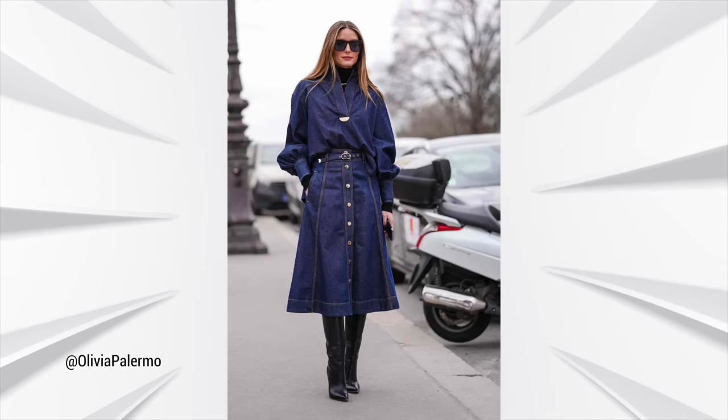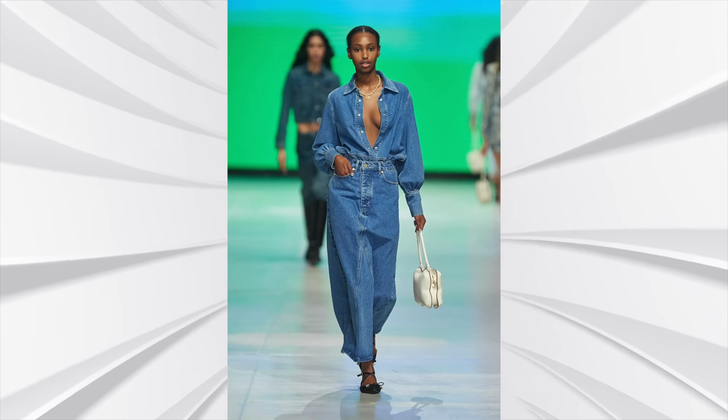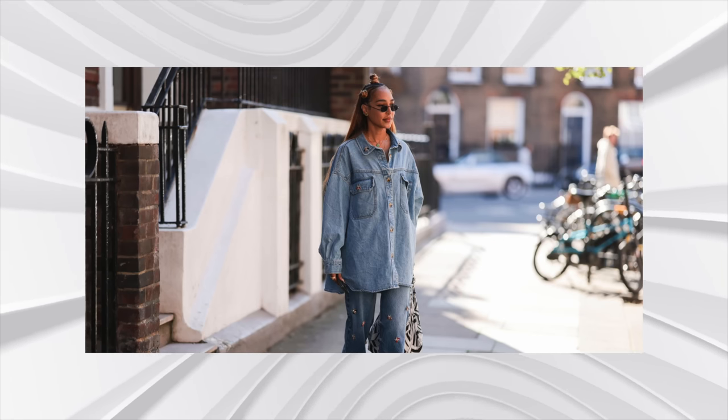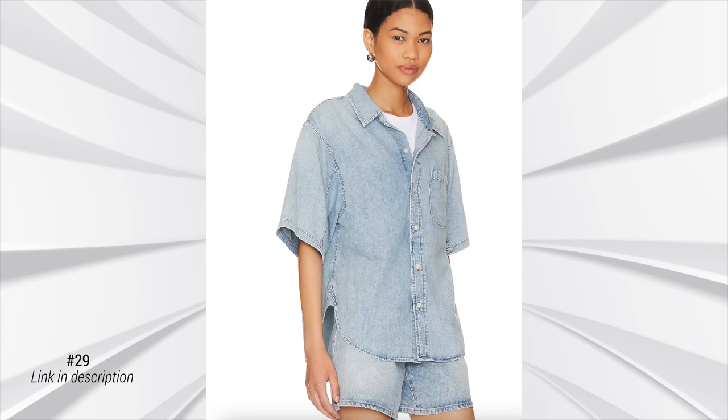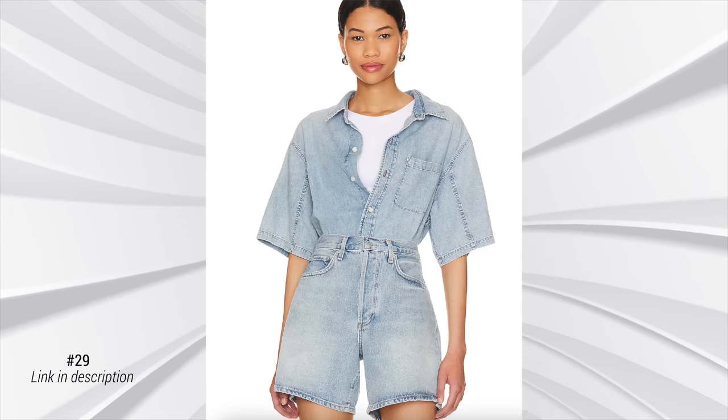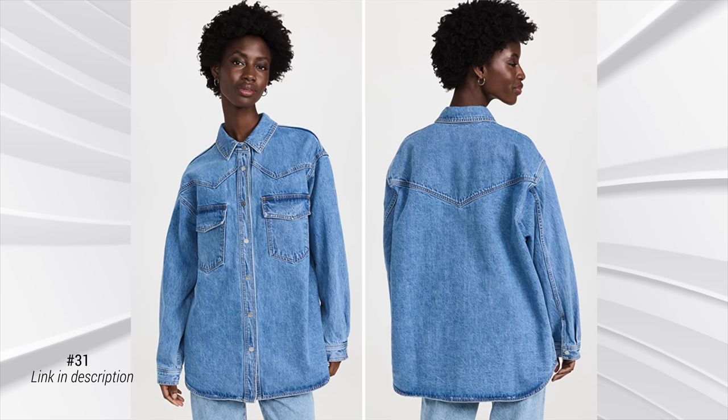Last but not least, denim shirts are also having a moment — very much because double denim is trending, and a denim shirt is an easy way to achieve that look. A denim shirt doubles as a jacket; lightweight denim or chambray shirts are great — they cover your arms and give you that extra layer when you need it. They can also be tied around your waist, worn just like a denim jacket in a spring-summer version. My tip: look in the menswear department — better price, more variety. Anyway, that's it from me today — I hope you enjoyed this one!